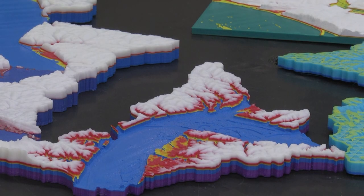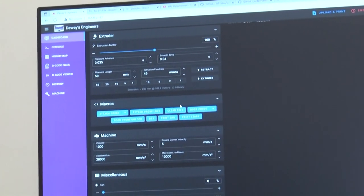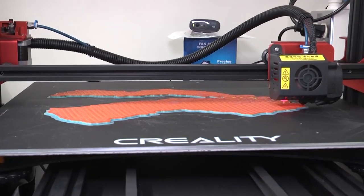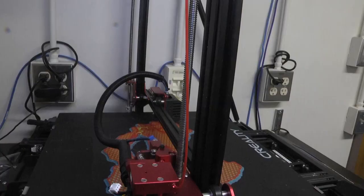We can model the different levels of flooding with different colors. We do that using the 3D printers by inputting a command to stop at a certain layer or a certain level, then switch the filament to a different color and continue.